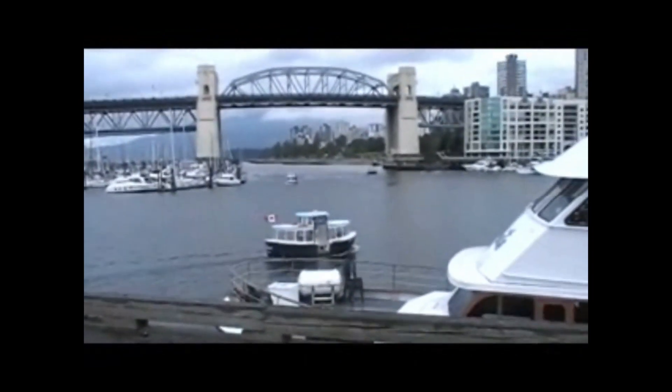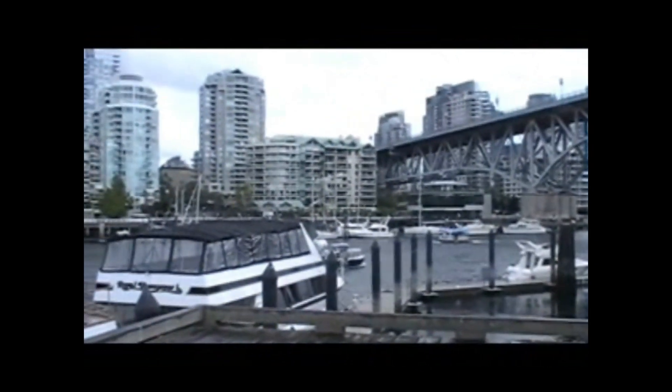We're on Granville Island looking over onto Vancouver. There's a little water taxi going by — kind of cute. There are people on a party boat out there too.